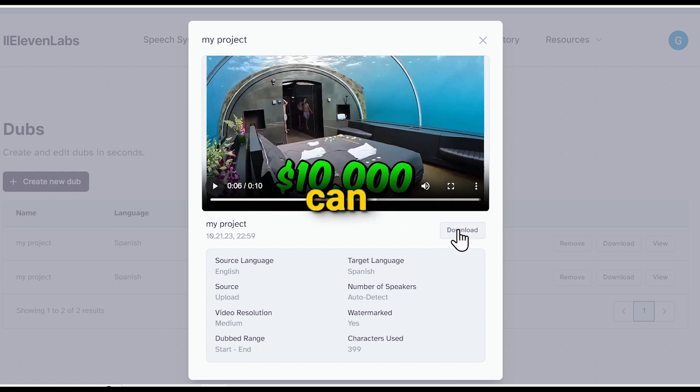Now, if you wish, you can download the video from here. That's the whole process of how you can dub and translate any video into any language.